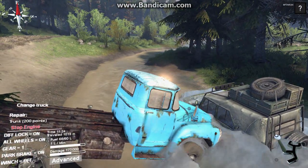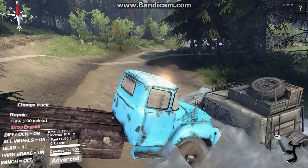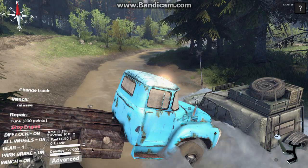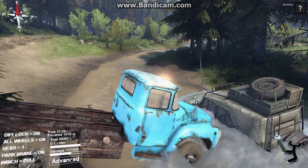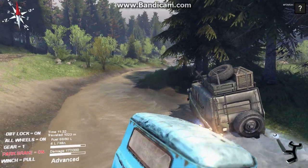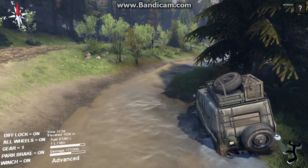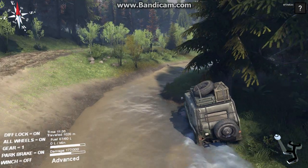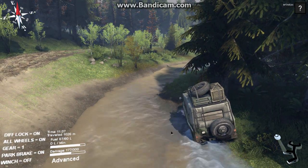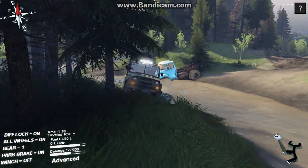Parking brake on, we're gonna have to winch out. Grab the winch point, stick it up here, turn this off, and I'm gonna pull myself right out. This is really quite a disastrous river crossing. Now I'm gonna move back to the ZIL and get her out of the water.